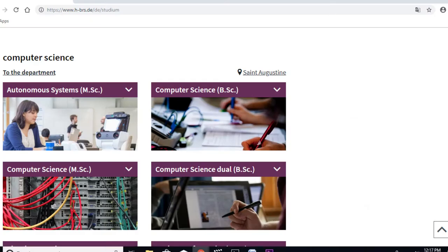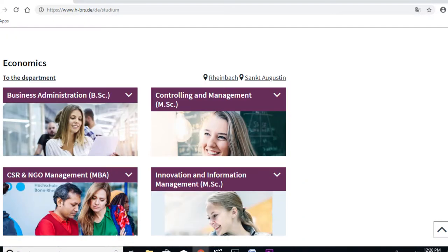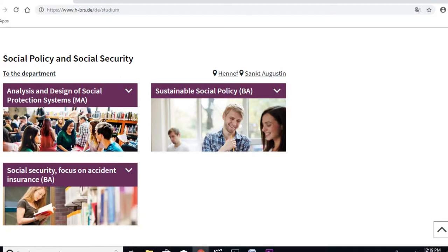First of all, we have the Department of Computer Science and also the Department of Applied Sciences. We also have an Economics and Business Department. And we have the Mechanical and Electrical Engineering Department, as well as a Technical Journalism Department. We also have the Department of Social Security and Social Policy. Overall, this university has a lot to offer, with many different departments catering to the needs of different students.